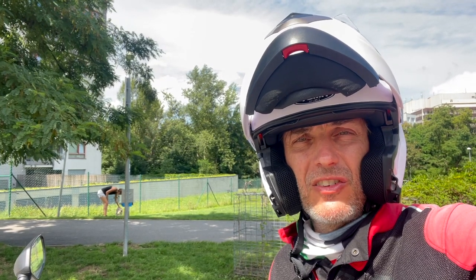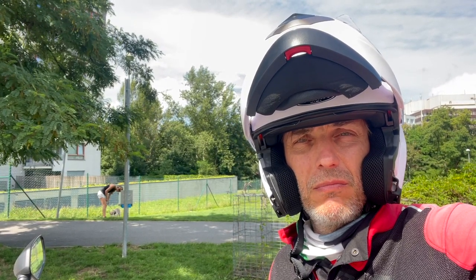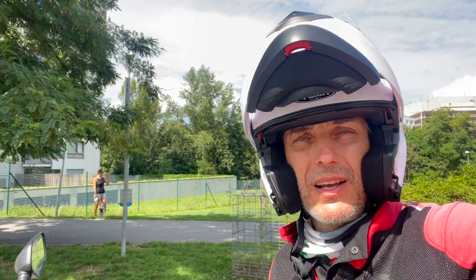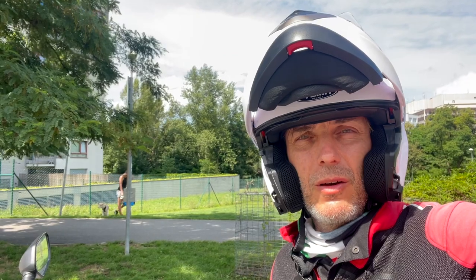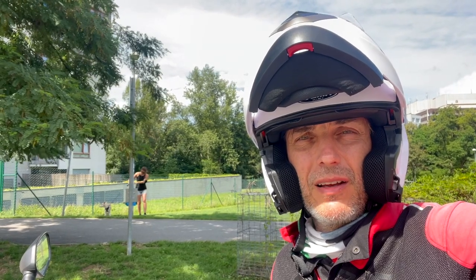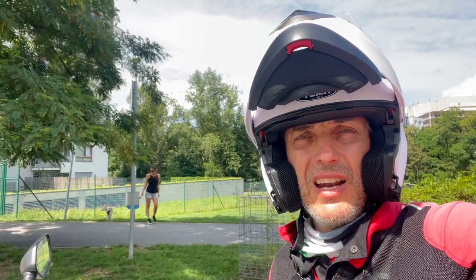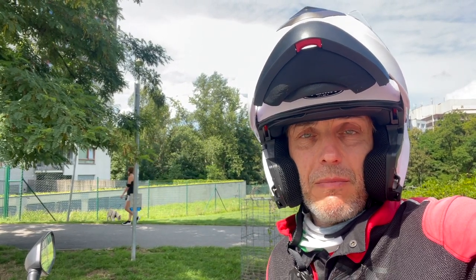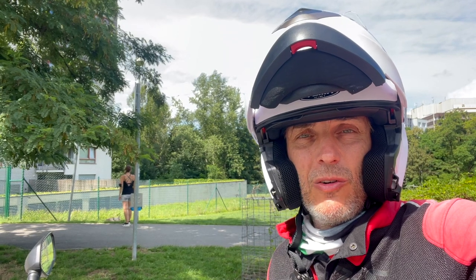If that downshift happens in a curve, it will slow down the bike and kind of jerk it. If you don't expect it, that might really be a surprise. And if you are leaning, that might end up with the bike on the floor.